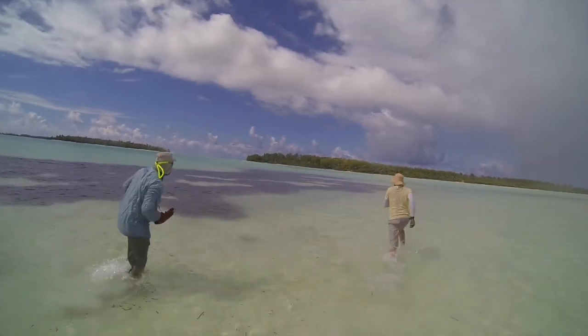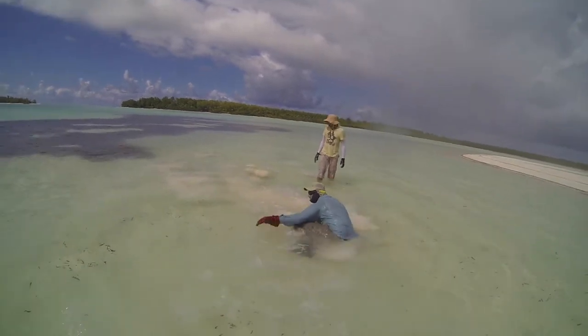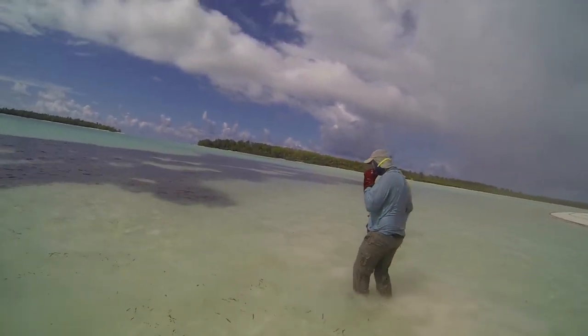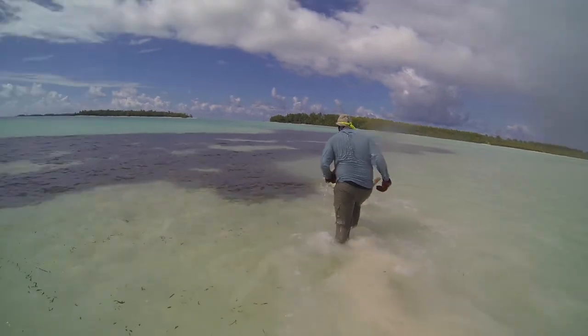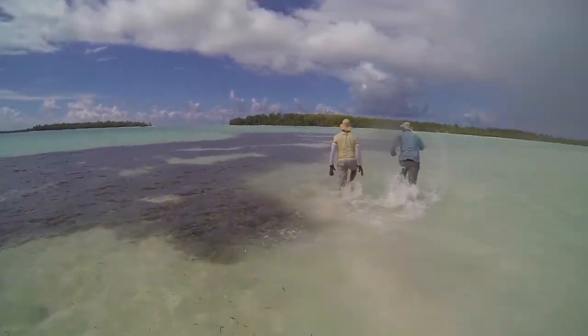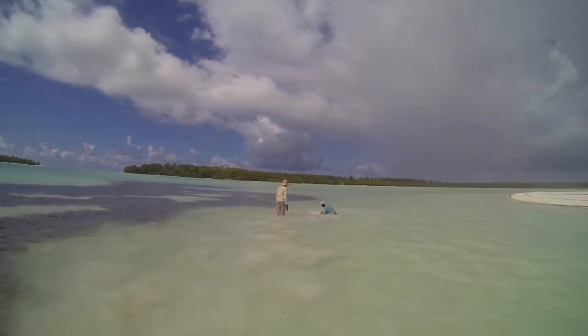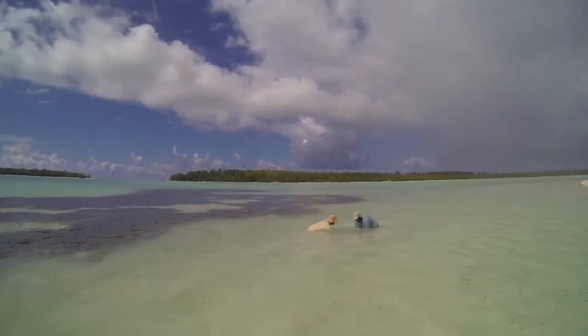Now, how does one go about catching a stingray? Well, one of the species that we worked on — the porcupine ray — lacks the dangerous sting on its tail, so it's relatively harmless. This meant we could actually sneak up on these guys and try to catch them by hand, and as you can see this was a super technical process. It involved a lot of running, high-precision pouncing, and playing a bit of hide and seek, as these stingrays would hide in the sand blooms that they created.